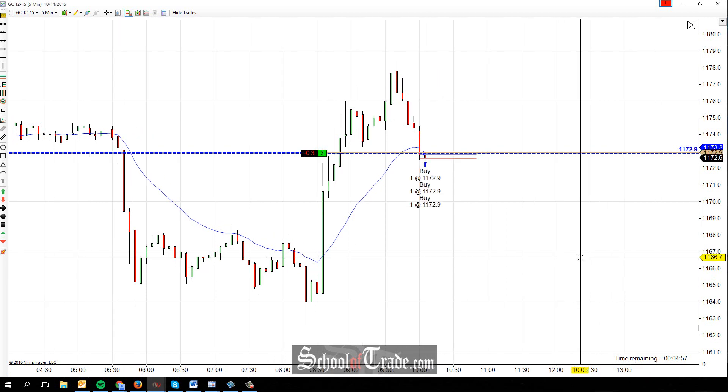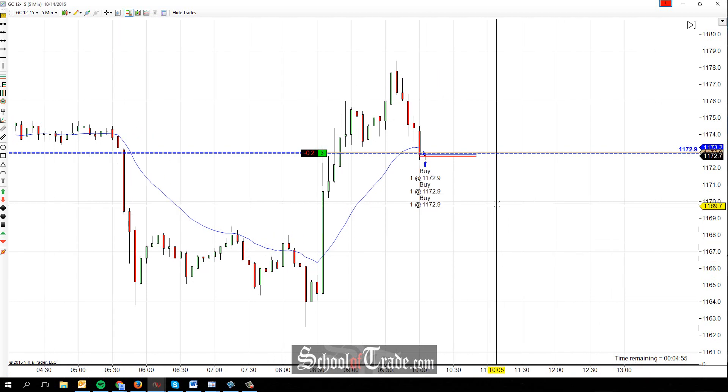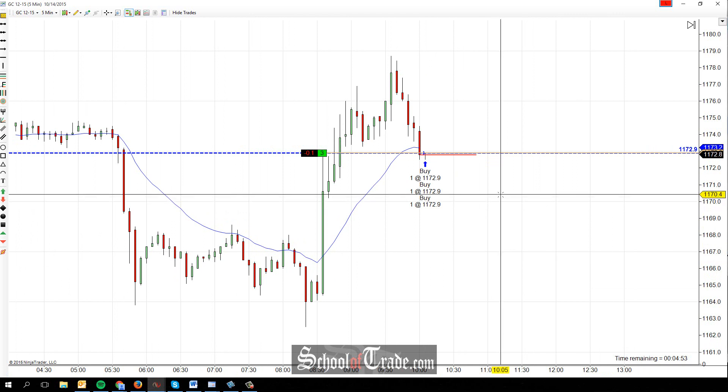Hey everyone, John Henry here from School of Trade. Today we're going to be taking a look at a gold long setup, back up to the upside here.